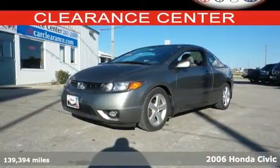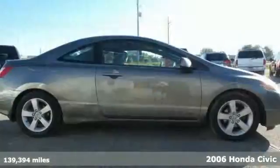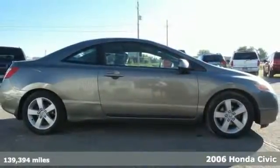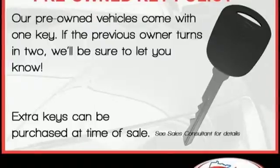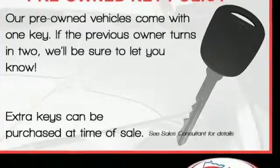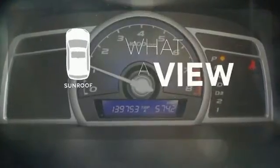Here's a 2006 Honda Civic. Great things come in small packages. It comes standard with front ventilated disc brakes, a low fuel level indicator, and four wheel anti-lock brakes. The sunroof gives you fresh air for your drive.